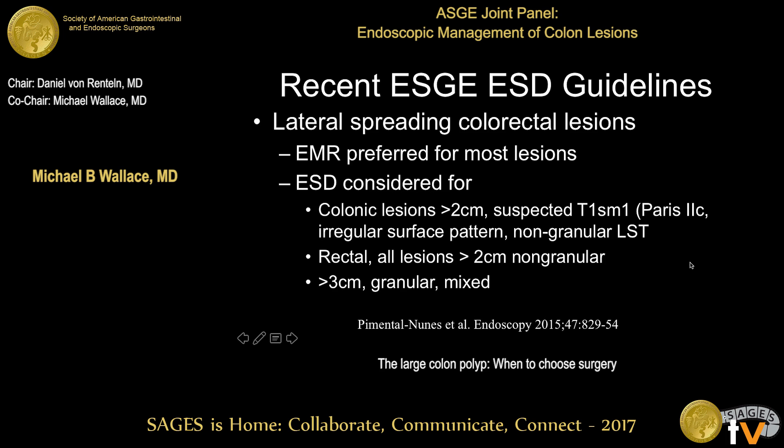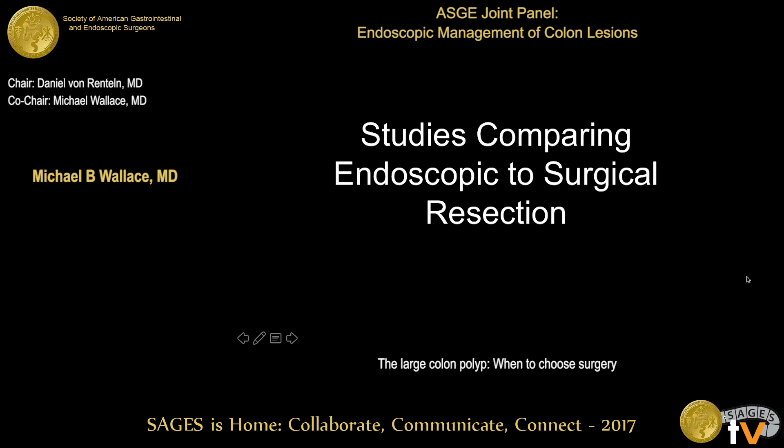The recent European guidelines recommend that EMR is preferred for most lesions. ESD should be considered for lesions greater than 2 centimeters where there is suspicion of superficial submucosal invasion. For rectal lesions, they recommend ESD for all large non-granular polyps and very large — greater than 3 centimeter — granular or mixed type polyps.